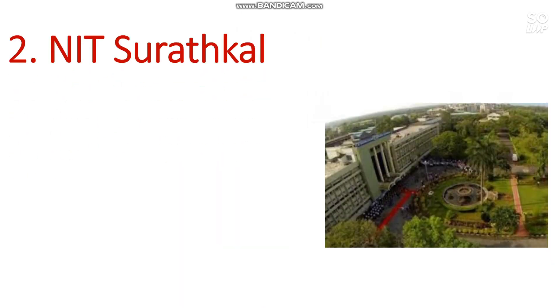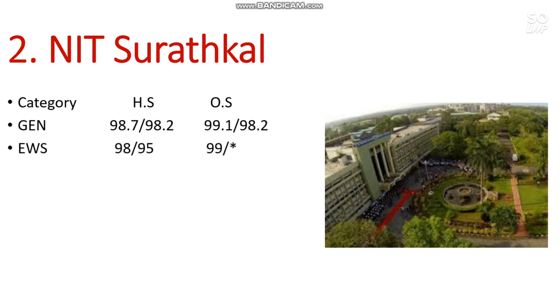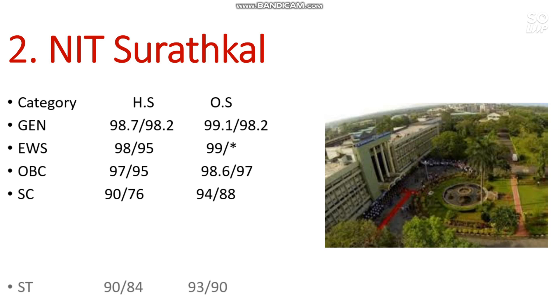Number 2 is NIT Surathkal. Here is the cutoff: General 99.1, EWS 99, OBC 98.6, SC 94, and ST 93 percentile is required.